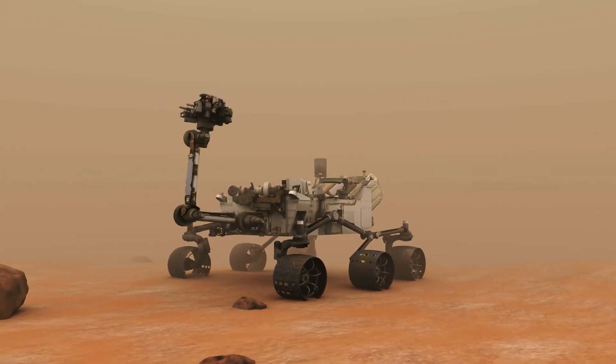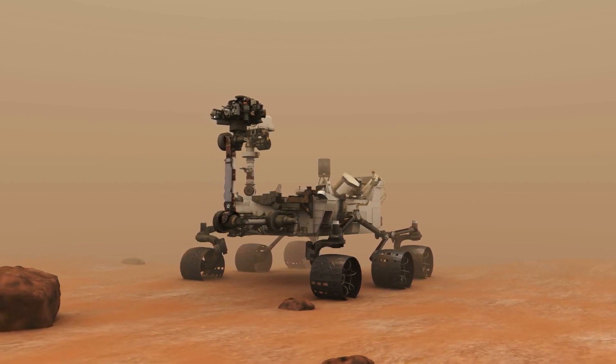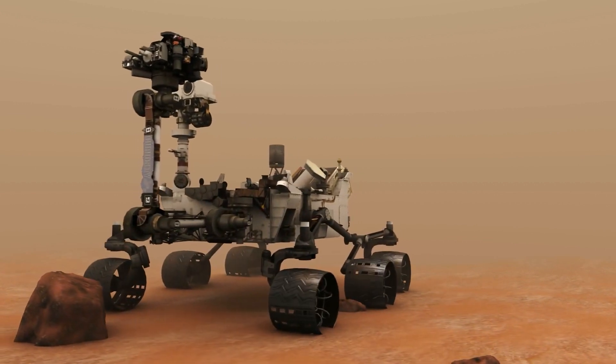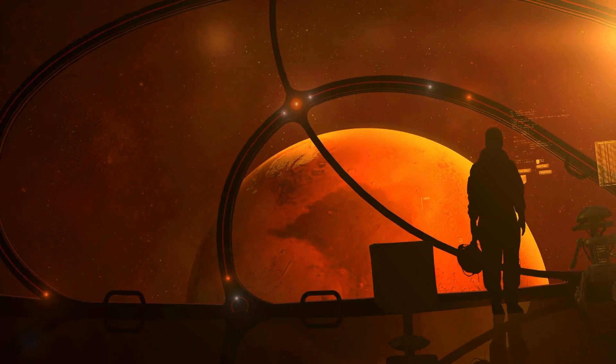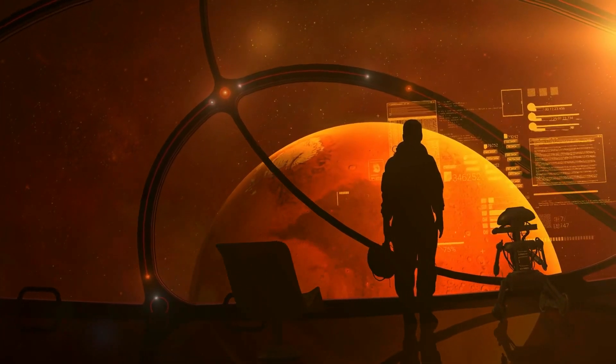Not only that, but the agency has even launched a couple of rovers to the Martian surface to try and experiment on the surface and find any evidence that might suggest that life once existed or could exist on the planet. However, the red planet is not the only body in the solar system that NASA has its eyes on, trying to find evidence of life.